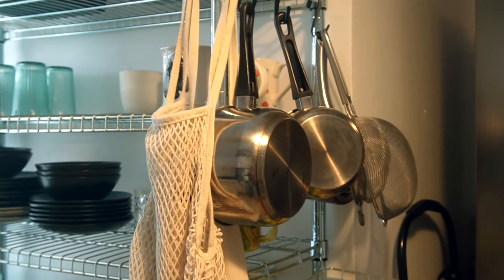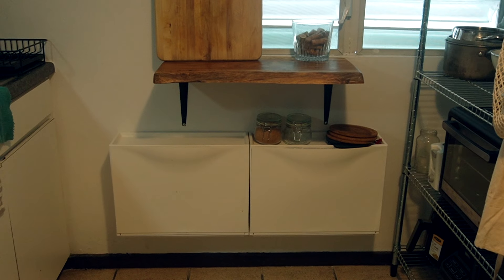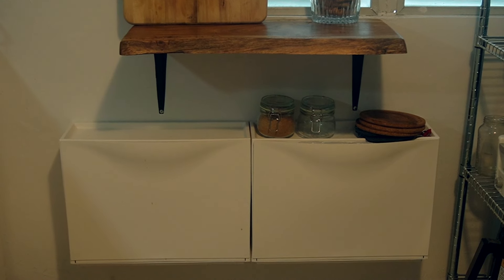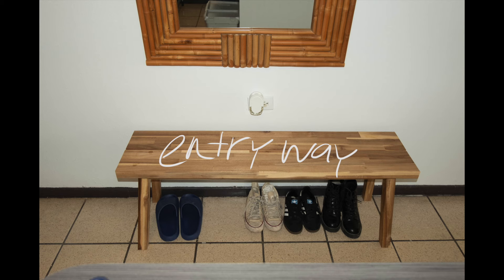There's only one drawer for silverware, so I got these things called trones, which are usually used for shoe storage, but they were perfect for storing other things you usually shove into drawers because there's no place for them. I also had a little shelf installed above to have additional counter space for cutting things.